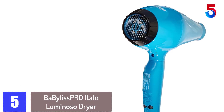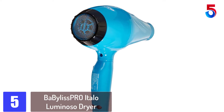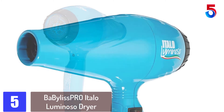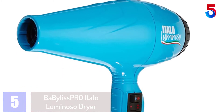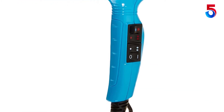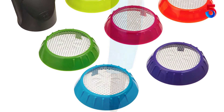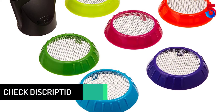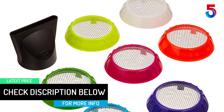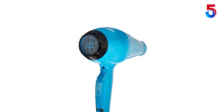Starting at number 5: the BaByliss Pro Italo Luminoso Dryer. If you're looking for a compact yet powerful hair dryer, the BaByliss Pro Italo Luminoso Dryer might be the one for you. It is engineered with an Italian AC motor that delivers superior air pressure and air flow. It also uses ceramic heat technology that preserves the hair's natural hydration and provides even heat to give your hair shine and smoothness. The Italo Luminoso is also programmed with 4 heat and speed settings that you can customize according to your hair type.